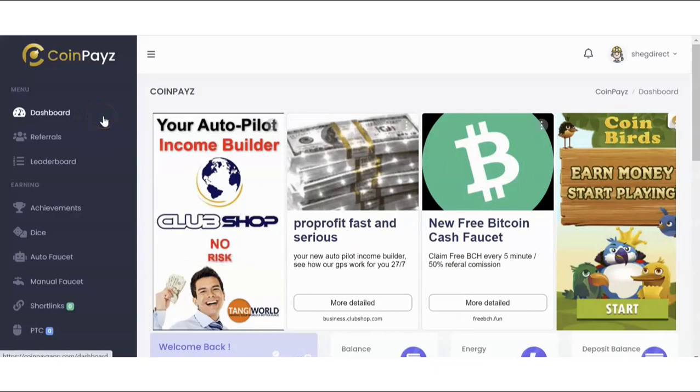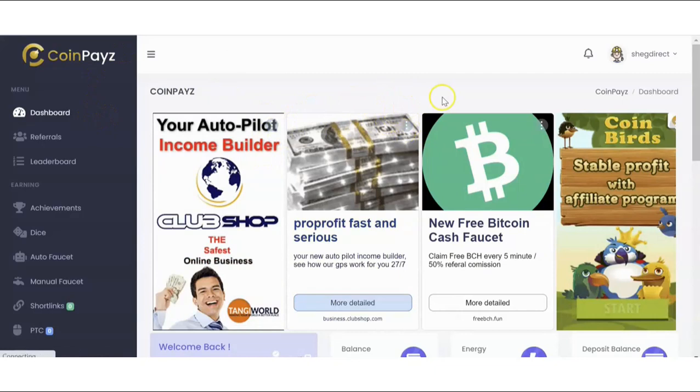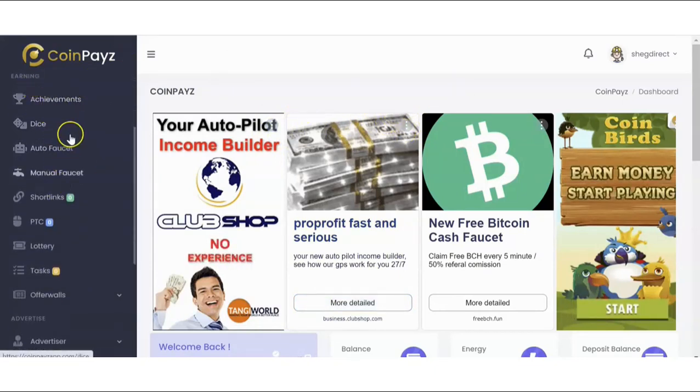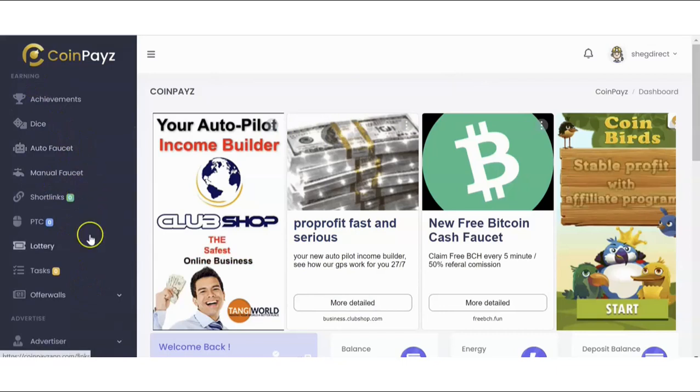Once I log in, it brings me to the CoinPays dashboard. On the dashboard you can see different earnings categories — these are the various things you can do on this platform to earn free cryptos.